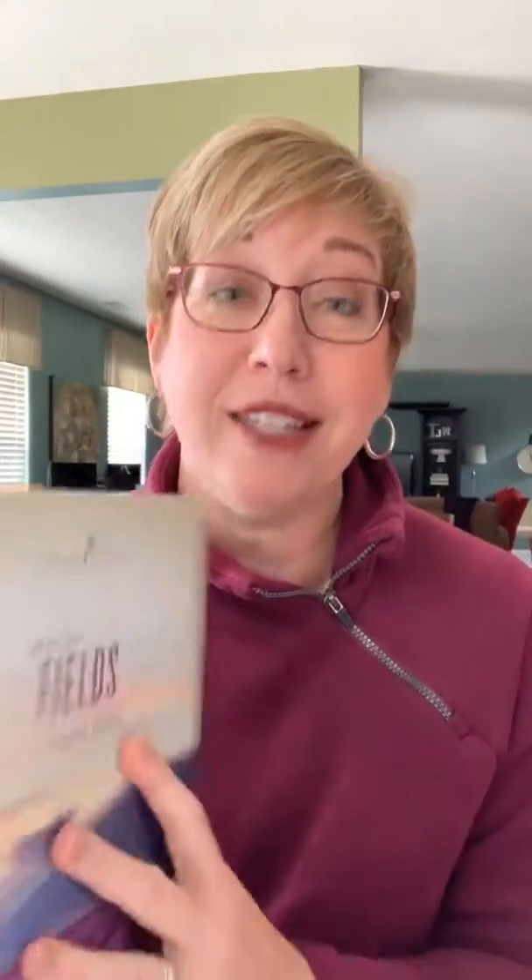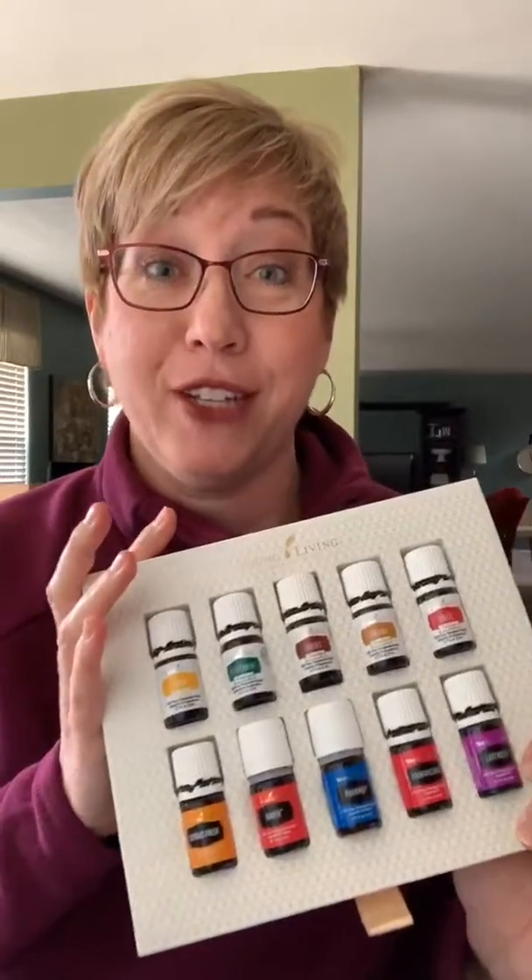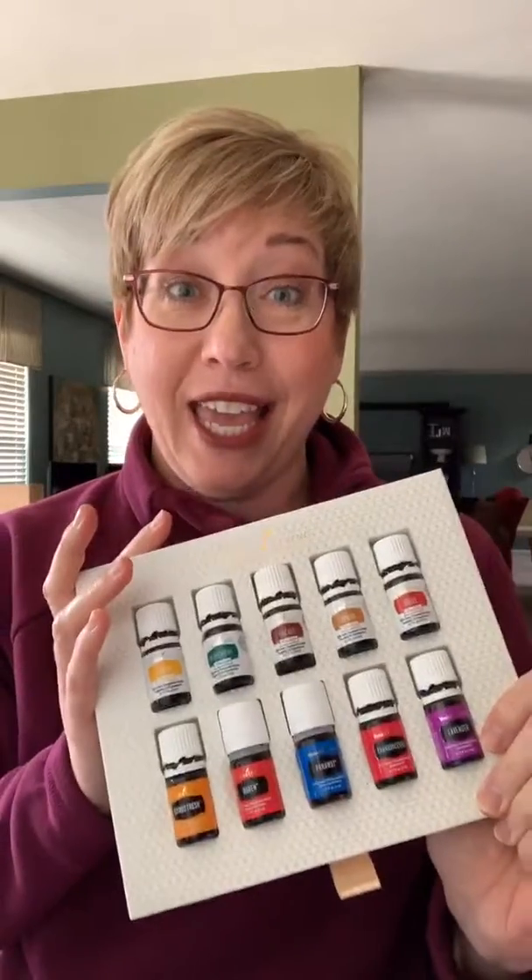This oils kit will get you everything that you need right now to succeed in so many areas — in your physical health, your emotional health. You want an oils collection. At the beginning it's like, what do I get and what should I buy? And Young Living has basically taken the guesswork out for you and put together a group of oils that we like the best.